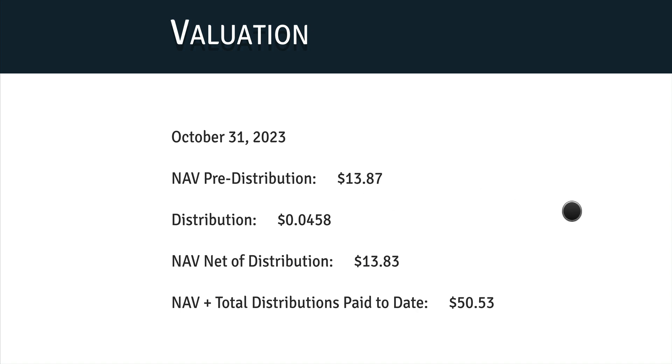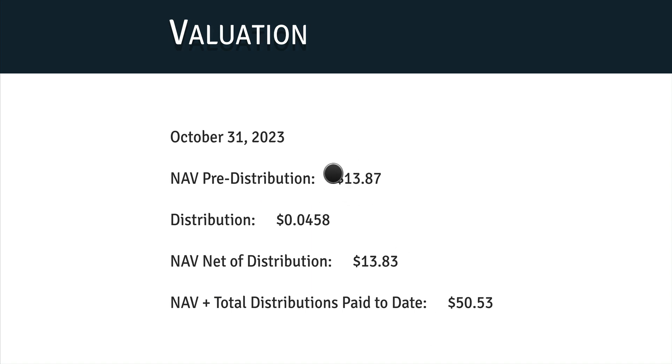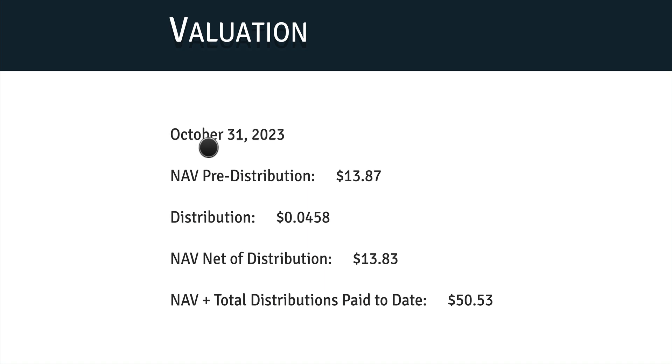If you want to know more about that, make sure you subscribe, because on this channel I always bring you updates on the fund NAV and anything related to your finance. If you like this content, give me a like. Now let's look at the valuation — the NAV update we have.